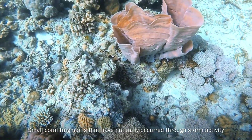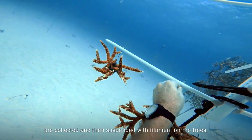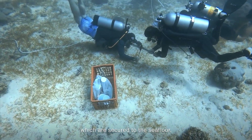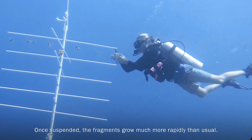Small coral fragments that have naturally occurred through storm activity are collected and then suspended with filament on the trees, which are secured to the sea floor. Once suspended, the fragments grow much more rapidly than usual.